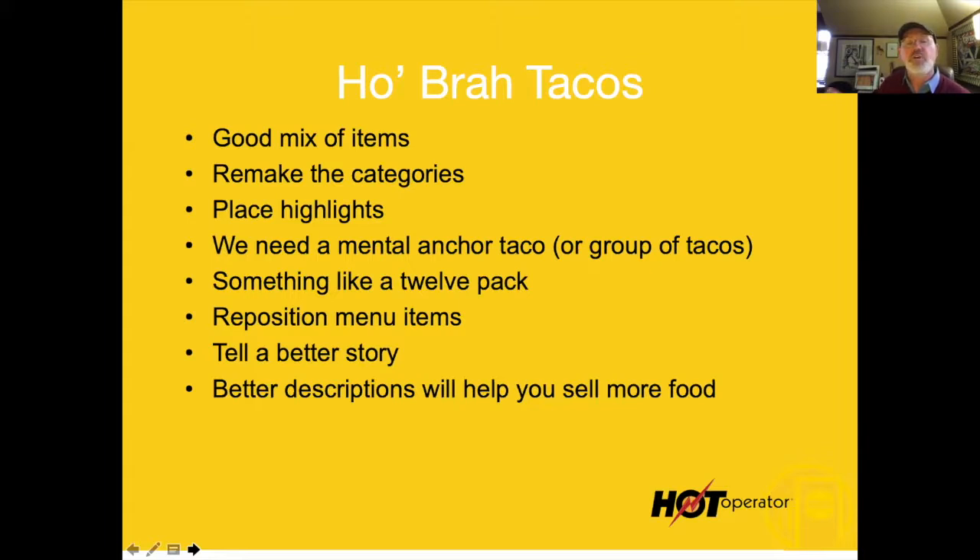Better descriptions are going to help you sell more food. Right now, the descriptions are just too minimalistic — they're not giving me any reason to purchase anything from this menu. You're not convincing me. What I always find funny is restaurant operators put a ton of money into everything in the restaurant and then they say, 'I'll just make the menu myself and save a thousand bucks.' That's penny wise and dollar foolish.